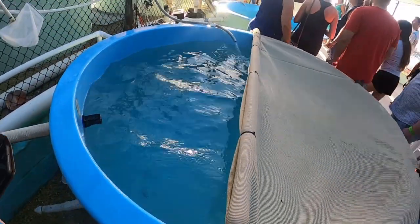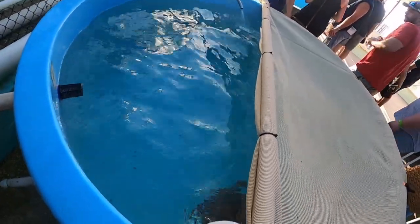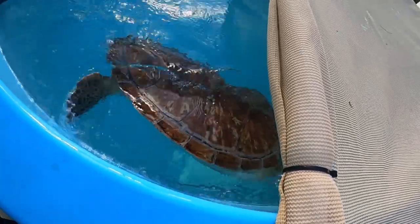This turtle is Larry. He has a mesh over his head because he's still stressed out a little, so he has a mesh.